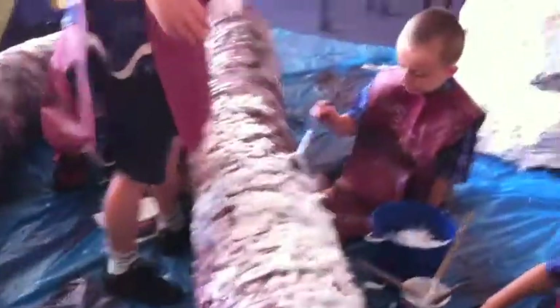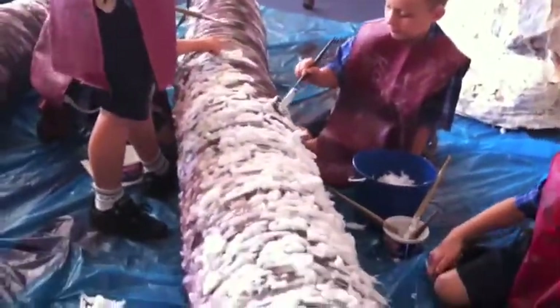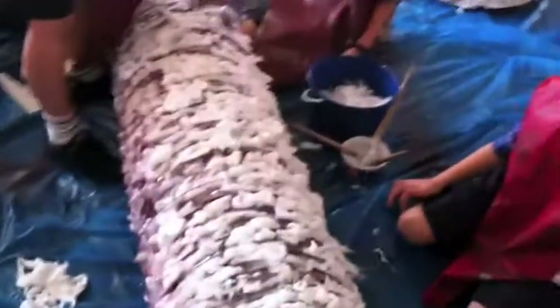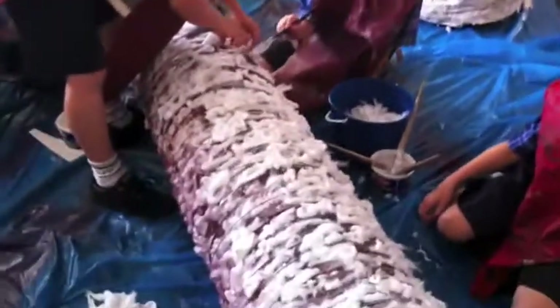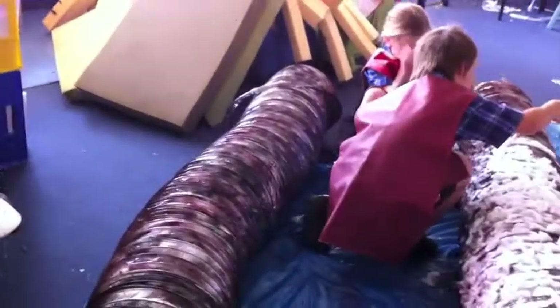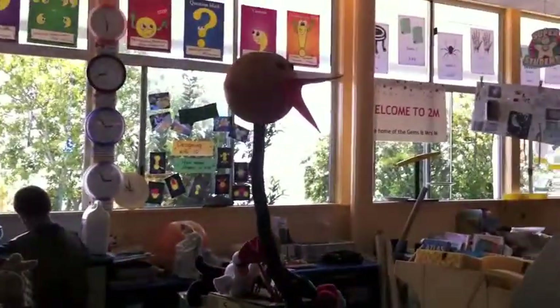Over here we have the legs, which are very, very, very hairy. And you can see we've got another leg to go. My mum's coming in tomorrow — boy, we need more help! And here we've got my group which is the cane, and we are done.